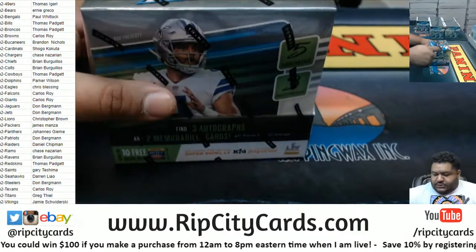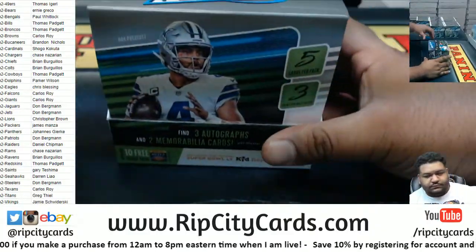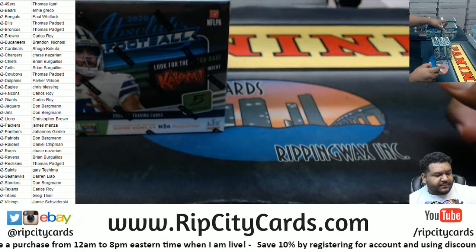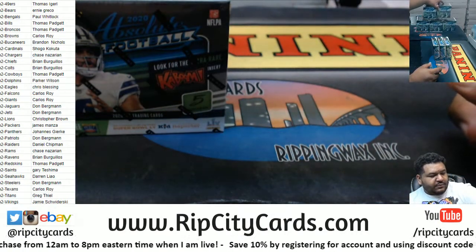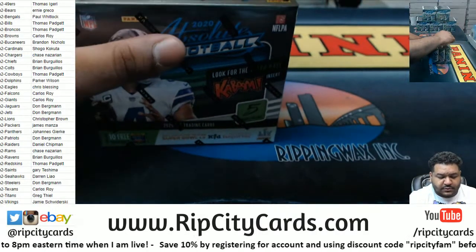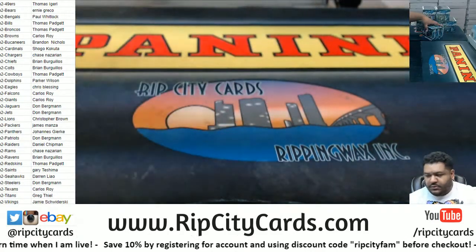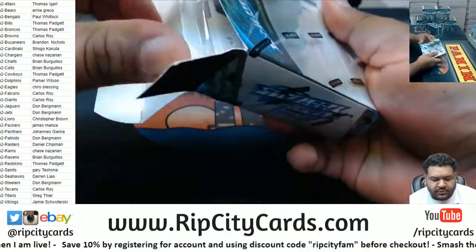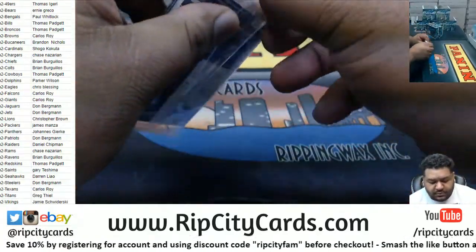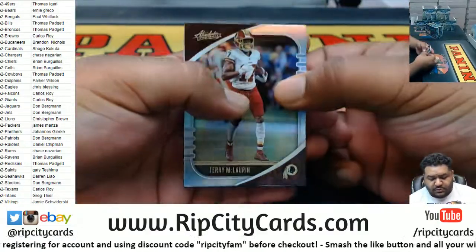Let's do this thing. What's up, Darren? Good luck everybody. Alright, here we go. Good luck everybody.